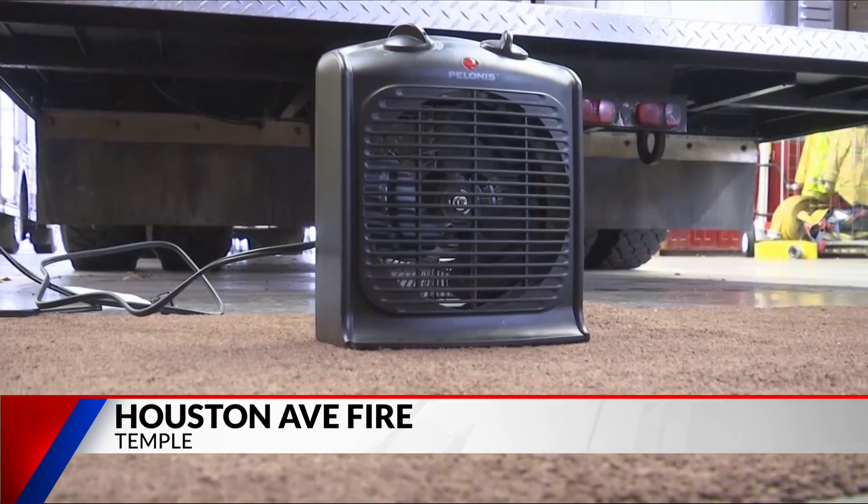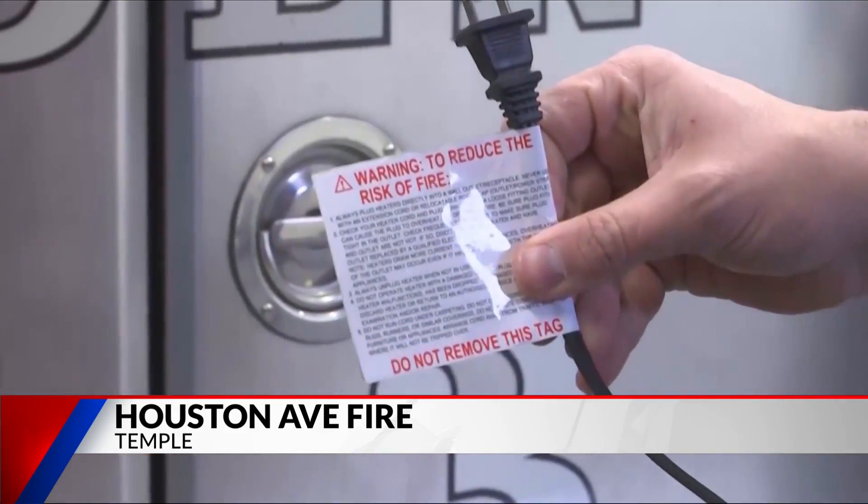And if you do use a space heater to warm up your home, don't use an extension cord. Space heaters and most powered equipment, appliances, and stuff like that should be plugged straight into the outlet at the wall.